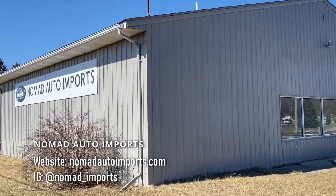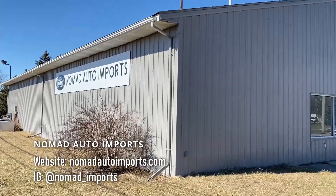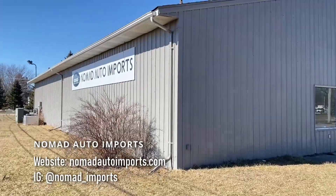Be sure to check out my friend Mason's shop at NomadAutoImports.com. He's also on Instagram and Facebook as Nomad Auto Imports. Support him, check out his site, and see if there's anything you're interested in.